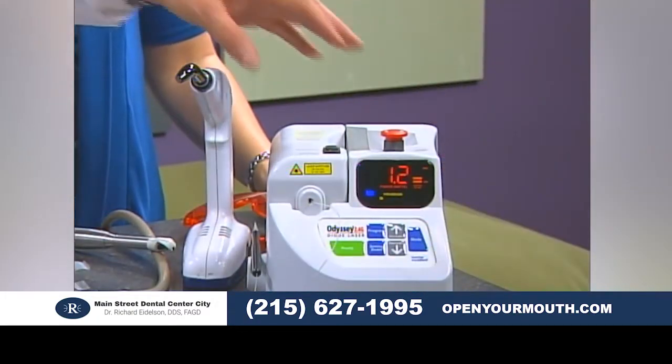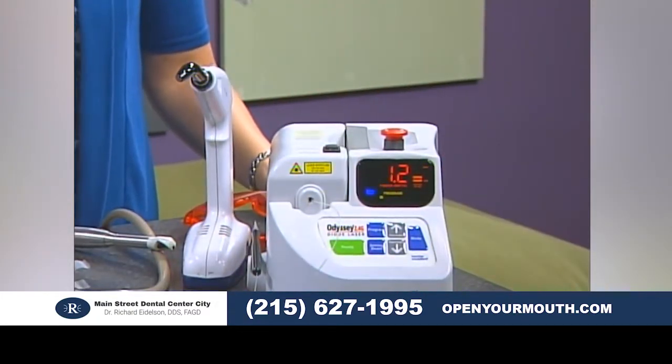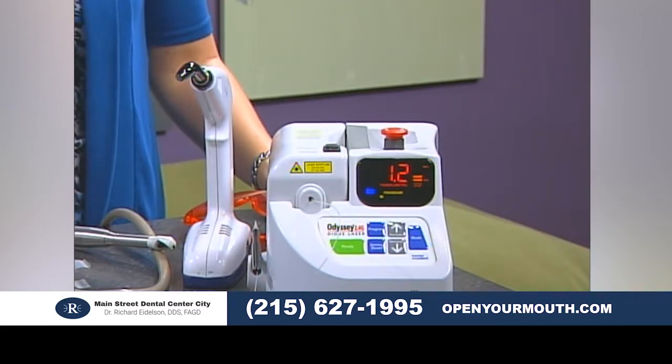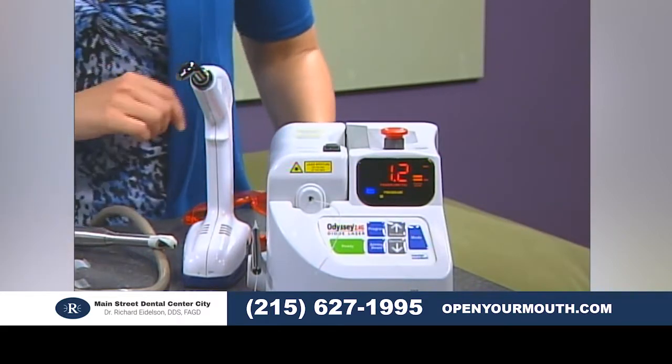Let's start right here. What is this contraption? This is a dental laser. We use this for periodontal therapy, for painless dentistry. It has really helped the way I practice.